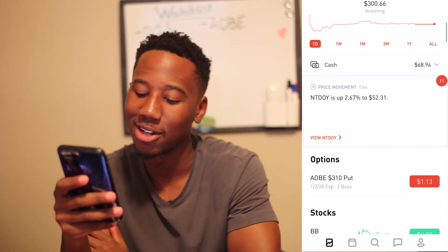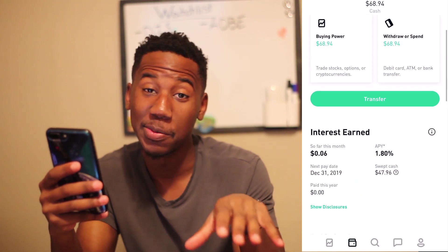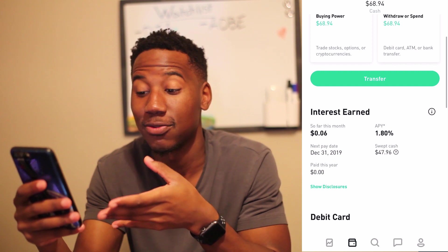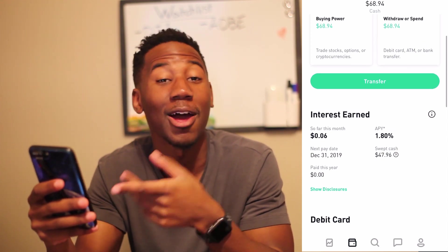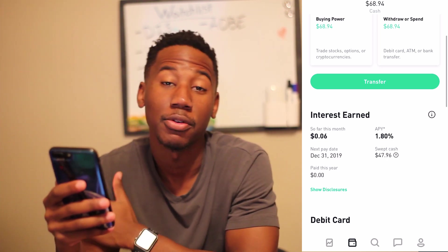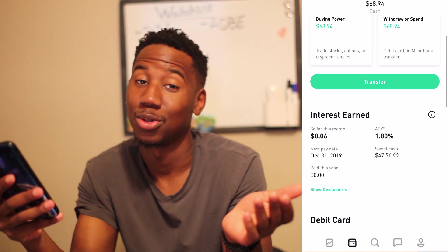One more cool thing for Monday — with the Robinhood debit card, my cash is swept to other places. So far this month I've earned 6 cents in interest off $47 in swept cash. I think that's pretty cool. We have $63 in buying power and we're just chilling with Adobe.